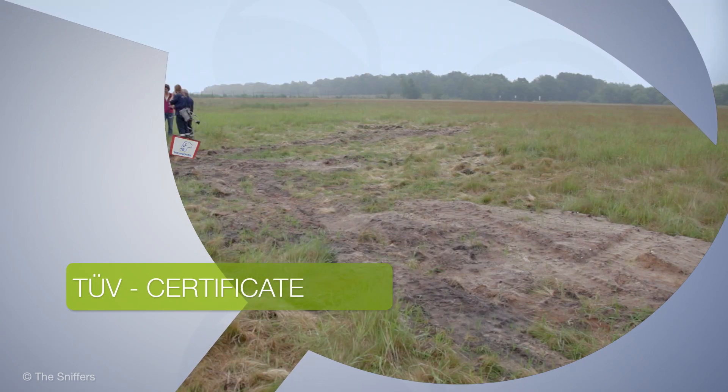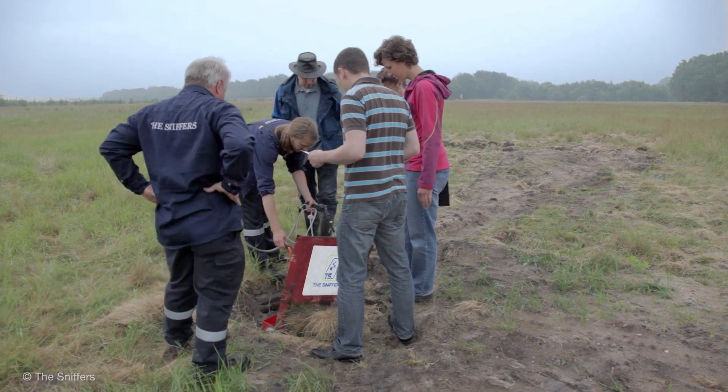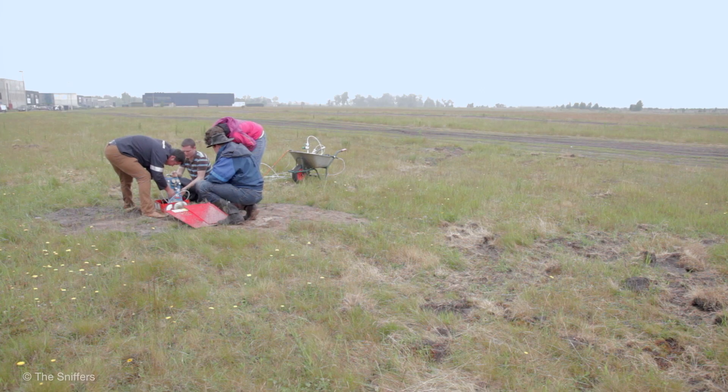Not just any dog is eligible. Our dogs are subjected to long and continuous training to meet the strictest criteria from TUV. Together with TUV,